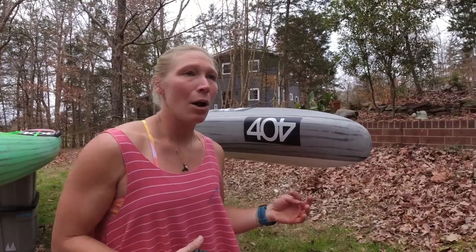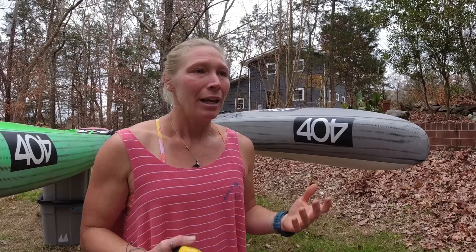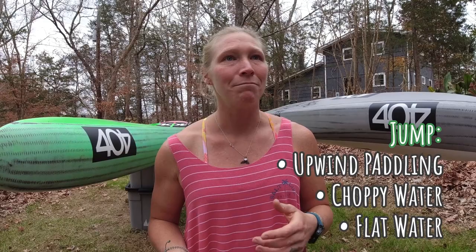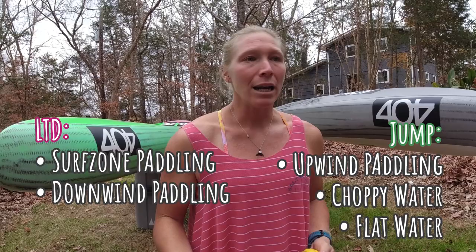If I want to charge upwind, I am going to take the Jump. If there's a lot of quartering or crosswind that might lean my decision back toward the LTD — it's not as tall so you're not getting as much wind push — but at the same time, having the nose more engaged in the water might prevent some yaw of your craft. It's a hard call. Upwind paddling, choppy conditions, flat water paddling: I'll default to the Jump.